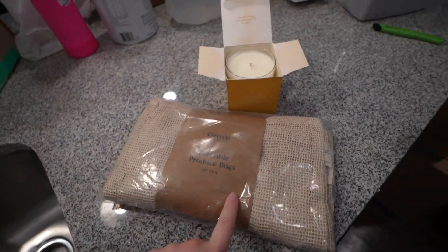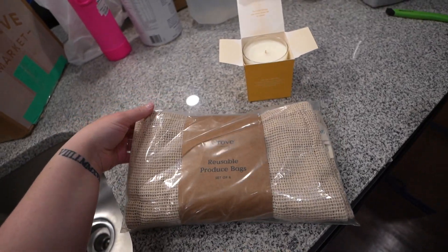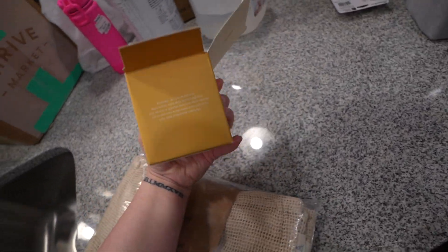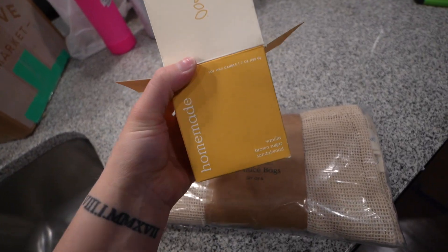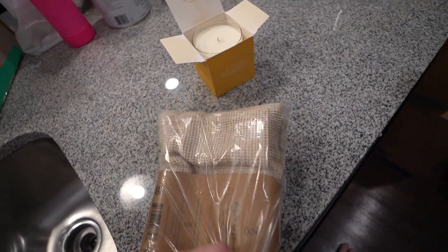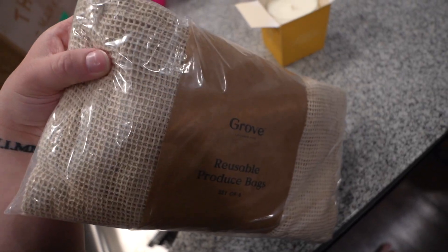Just unboxed a couple things from Grove Collaborative. I always have the code - I think you can get 20 or 30% off in my description box, so you guys can check that out. I got some reusable produce bags and also this vanilla brown sugar candle. I'm excited to use the bags when we actually do a grocery trip and get some fruits and veggies.